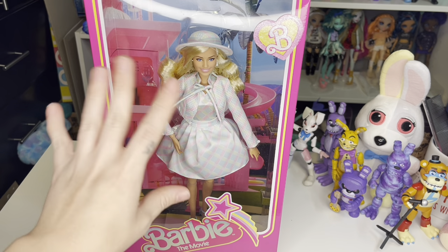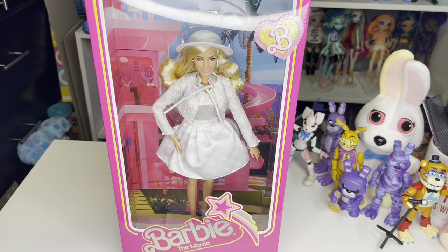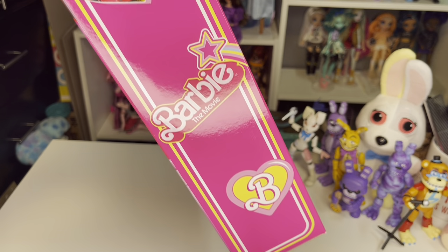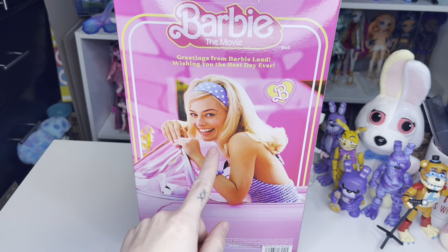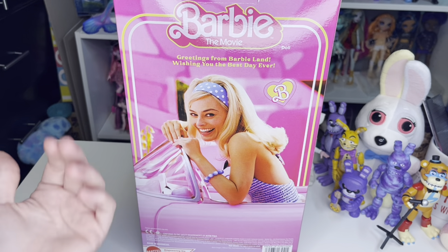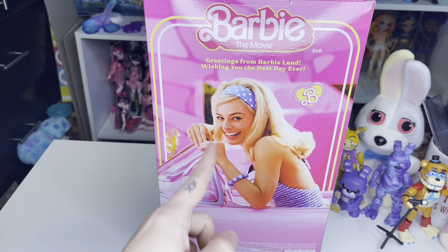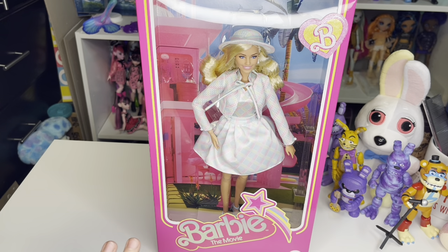I'm noticing that the background in this box is the same as the previous Barbie The Movie doll that I opened, except this is sparkly — I don't remember my other box having a sparkly bee on it. The logo is still the same 'Barbie The Movie' with a little star, and the icons on the sides of the box are still the same. The back of the box is the same with Margot Robbie, who is playing Barbie in the live action movie, and it still says 'Greetings from Barbie Land, wishing you the best day ever.' If you're interested in this doll, I believe she is still available on Amazon.